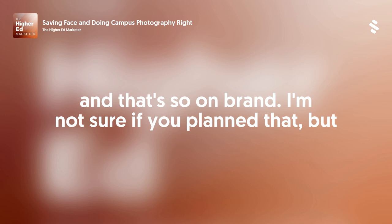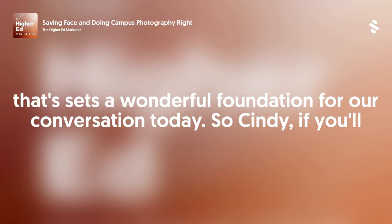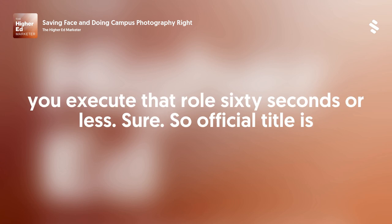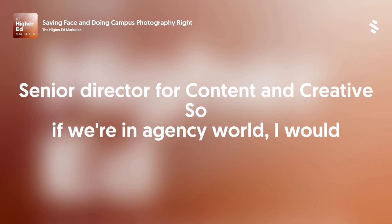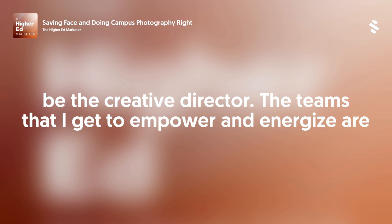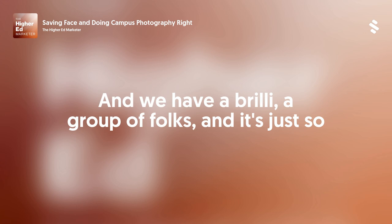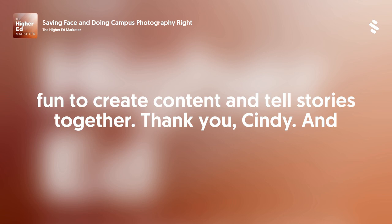That's so on brand, and it sets a wonderful foundation for our conversation today. Cindy, if you'll let everyone know your role at ASU and a little bit about how you execute that role. Sure. My official title is Senior Director for Content and Creative. In agency world, I would be the creative director. The teams that I get to empower and energize are the designers, the photographers, the videographers, and the writers. We have a brilliant group of folks and it's just so fun to create content and tell stories together.